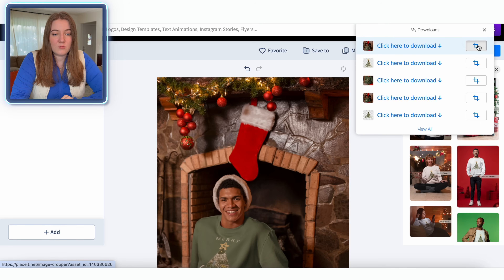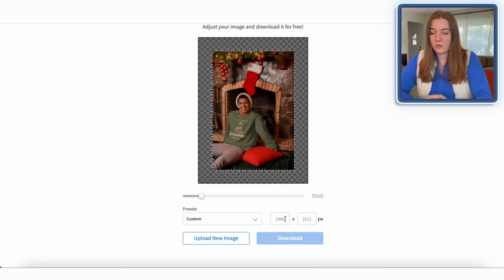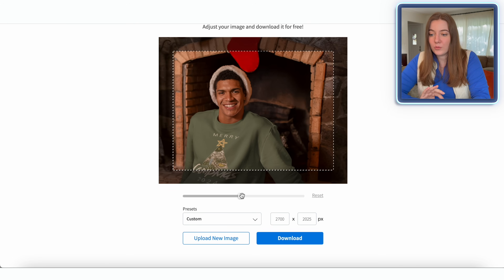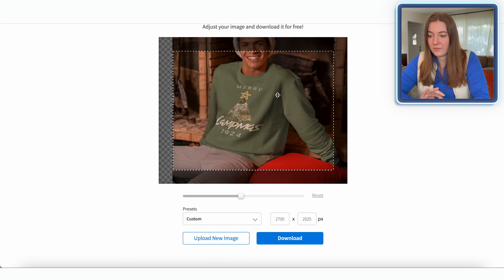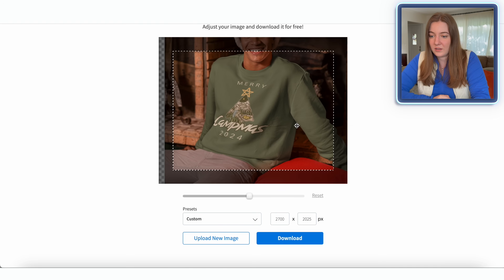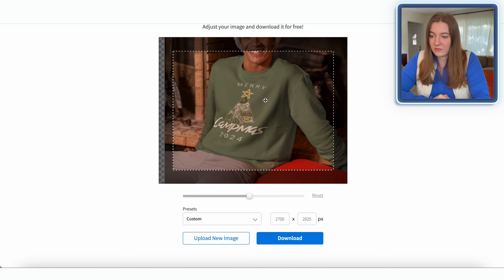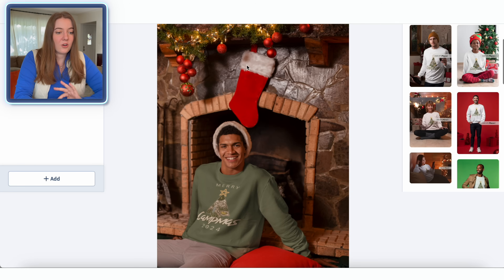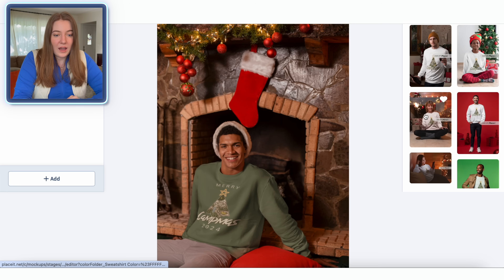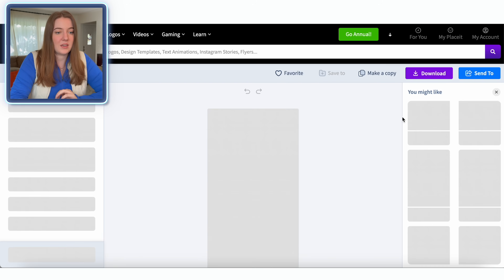I like to zoom way in and pretty much crop almost everything except for the garment. So I'm going to even cut off more of his face — I find that sometimes faces can be a little bit distracting. So that looks good and you can really see the full image here. Then I'm going to go ahead and download that to my computer. If I go back over to where we made that last mock-up, it's going to give me some suggestions of other ones I might want to use. I think I might include a woman wearing this same sweatshirt too, just so people can see the comparison.